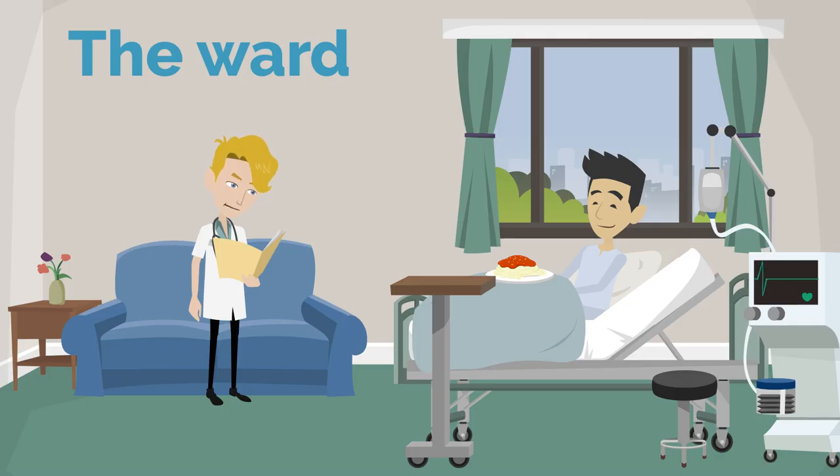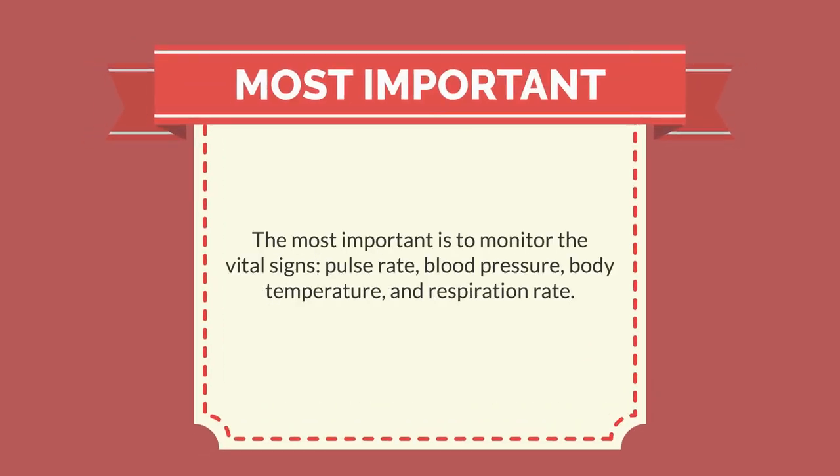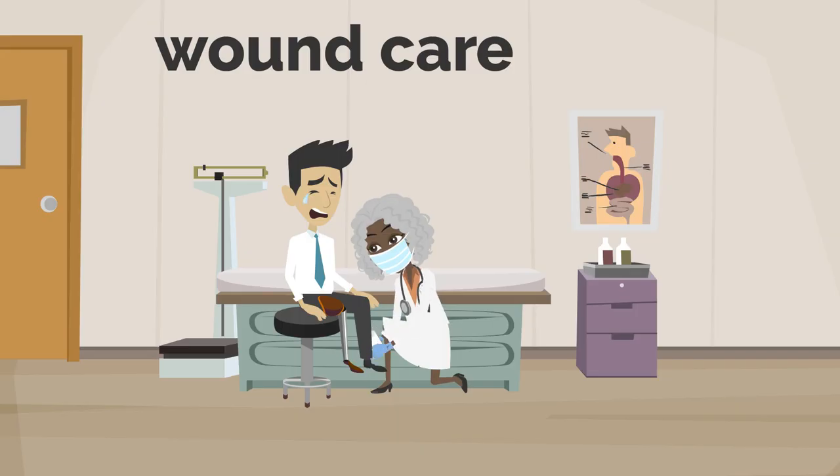In the ward, inpatients are hospitalized. We spend a lot of time on post-operative management to prevent complications of surgeries, such as bleeding and infection of the surgical wound, DVT, and peroneal nerve paralysis. The most important task is to monitor the vital signs: pulse rate, blood pressure, body temperature, and respiration rate. Wound care is important too — we check signs of infection, change the dressing, and remove stitches when the wound heals.